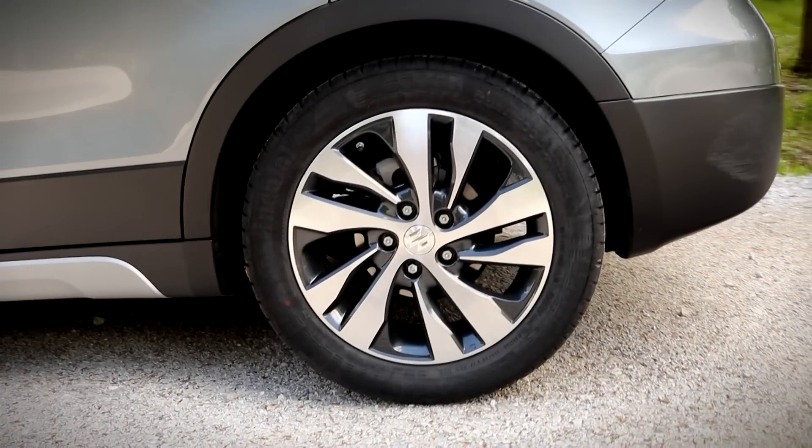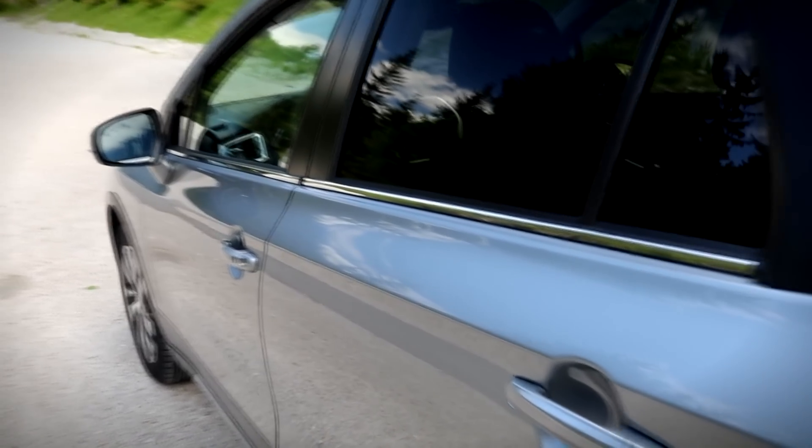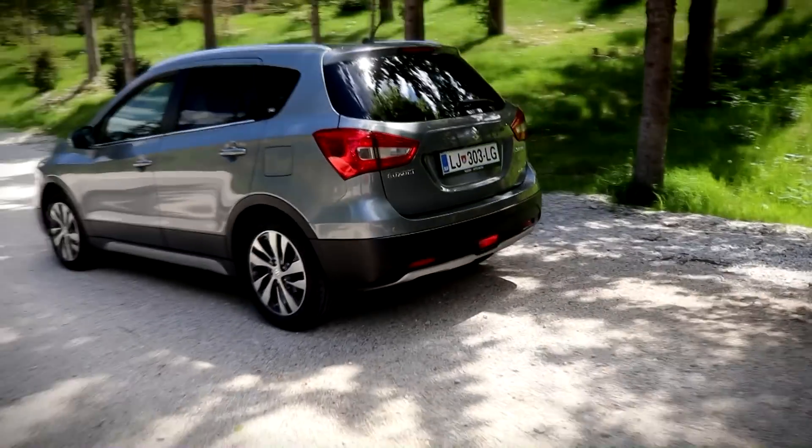First things first, I like the looks of this car, which might seem like it's small at first. But if I park it next to my 23-year-old family sedan, it's actually pretty huge.